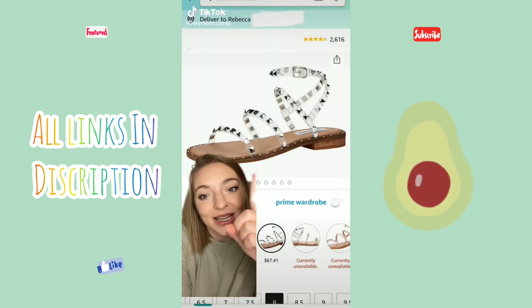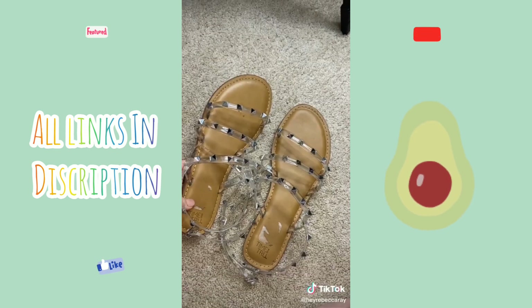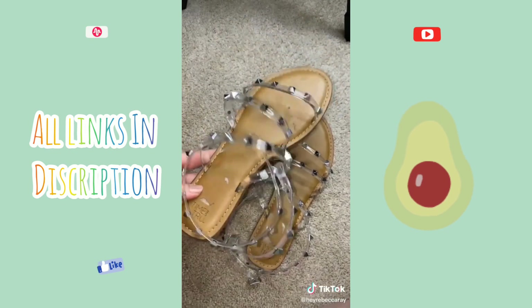If you really like these sandals but you don't like this price point, then try these. Ignore that they're dirty, but these are $13.